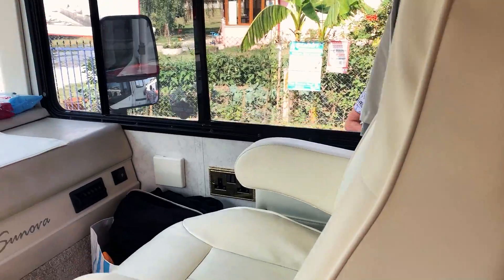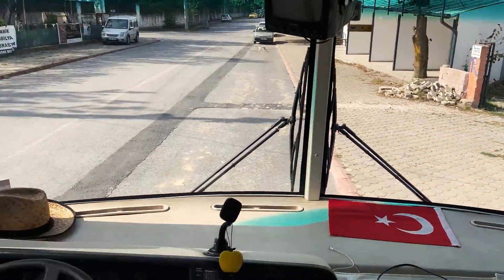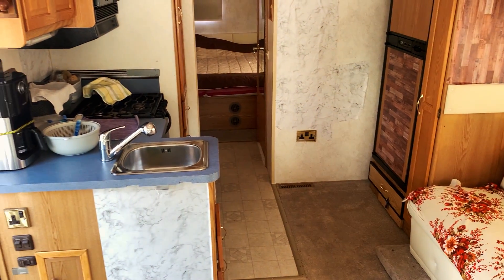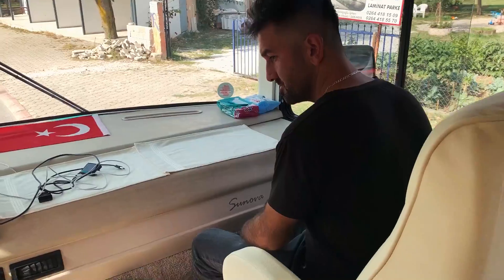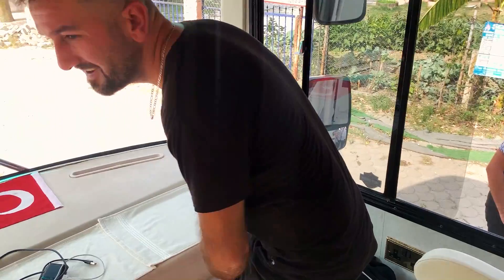Bununla yolculuk da çok keyifli olur ya Ecef abi. Aşık oldum ben ya. Gerçekten çok keyifli, mükemmel bir karavan yapmışlar. İçerisinde zaten gezebiliyorsunuz, bayağı büyük. Bu tarz bir karavan biz şu an yapabilir miyiz? Ortalama fiyatları 500 bin lira civarındadır diye tahmin ediyoruz. Zaten küçük bir aracı bile şu an yapmaya kalksanız 60 bin lira civarında mal oluyor.